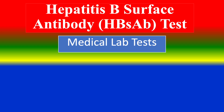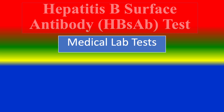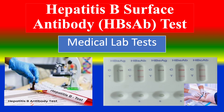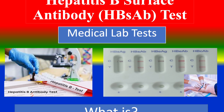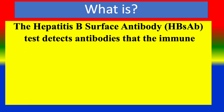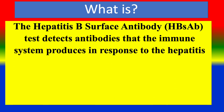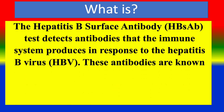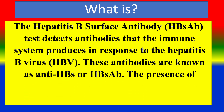Hepatitis B Surface Antibody HBS-AB Test. This is a medical lab test. The test detects antibodies that the immune system produces in response to the Hepatitis B Virus. These antibodies are known as anti-HBS or HBS-AB.